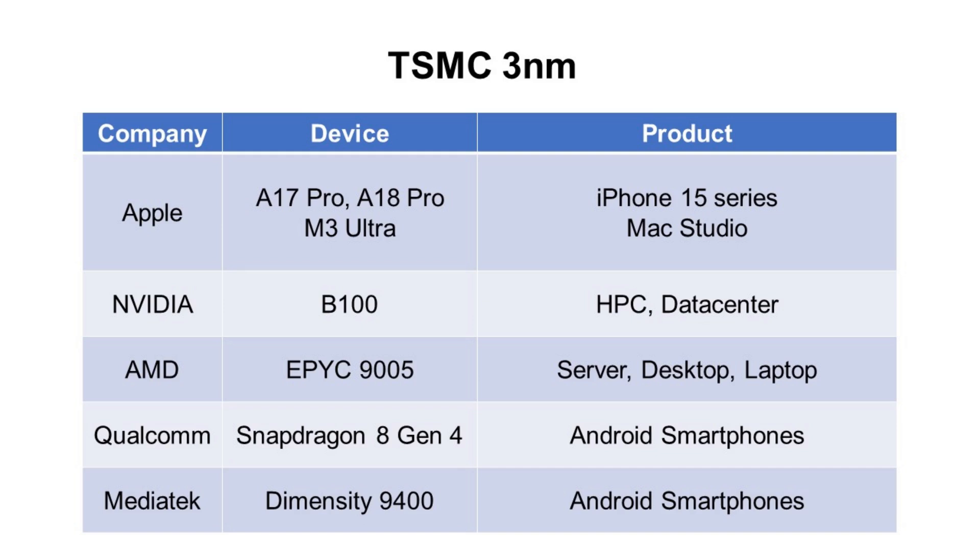How about TSMC 3nm? The Apple A17 Pro and A18 Pro application processors will be used in the iPhone 15 series. The Apple M3 Ultra CPU will be used in Mac Studio. The NVIDIA B100 GPU will be used for high-performance computing and data center applications. The AMD EPYC 9005 CPU will be used in servers, desktops, and laptops. The Qualcomm Snapdragon 8th Generation 4 application processor will be used for various Android smartphones. The MediaTek Dimensity 9400 Android application processor will also be used for various Android smartphones.